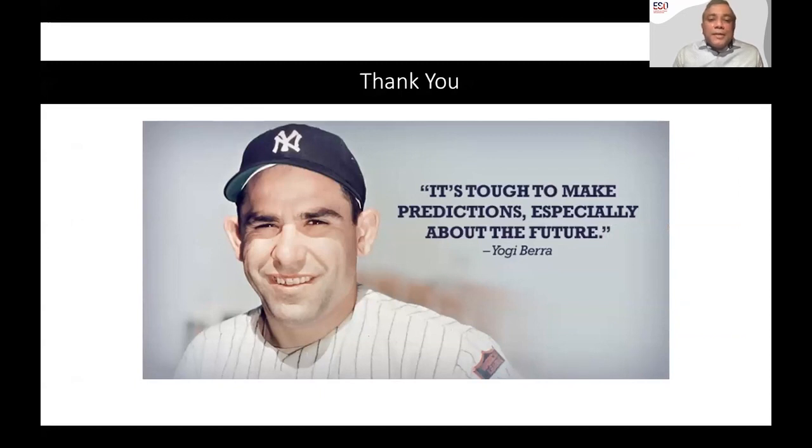I will stop here by quoting the great American philosopher Yogi Berra: it's always tough to make predictions about the future. That statement itself has so many nuances. Thank you.